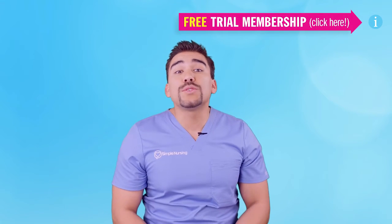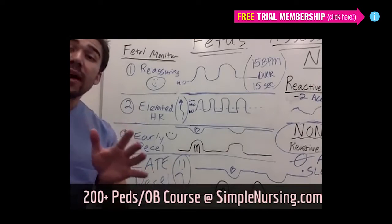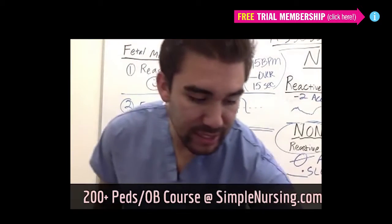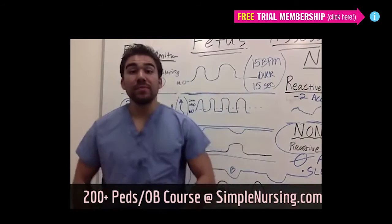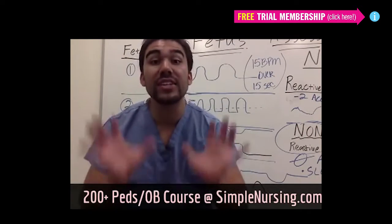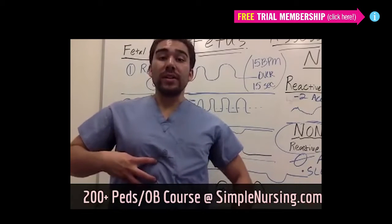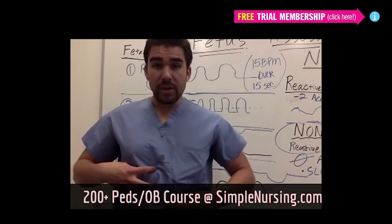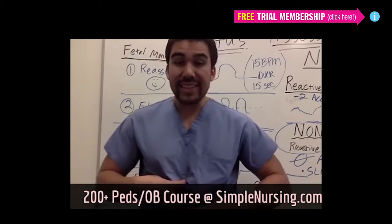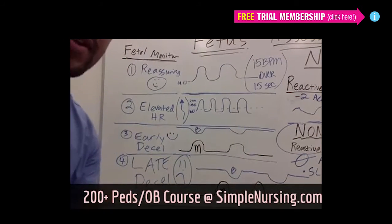Let's talk about fetal monitoring with your patients in labor. When your patient comes into the labor room, has their water broken, or any time you do a fetal assessment, we're going to put two monitors on your mom patient. One measures the contractions, the other one measures the fetal heart rate, or what's called fetal heart tones.